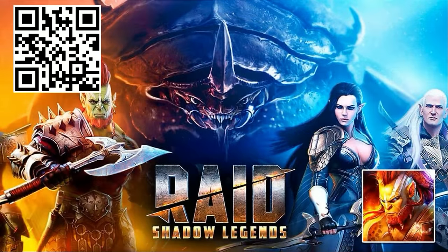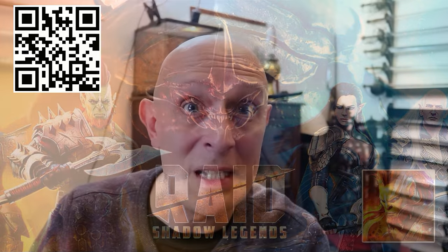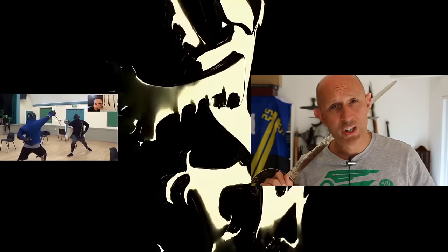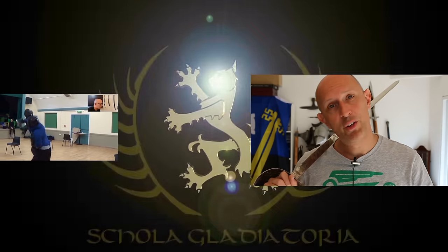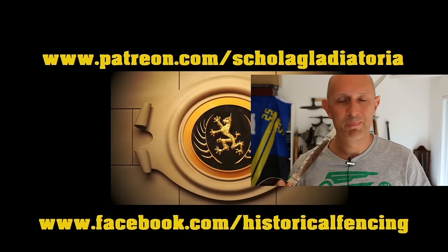Remember you can check out that free download link below or QR code on screen and get those insane bonuses and two epic champions. Thanks again for watching — I have been Matt Easton, and I hope I'll see you back on the channel really soon. Cheers folks! We've got extra videos on Patreon; please give our Facebook a like and subscribe if you haven't already.